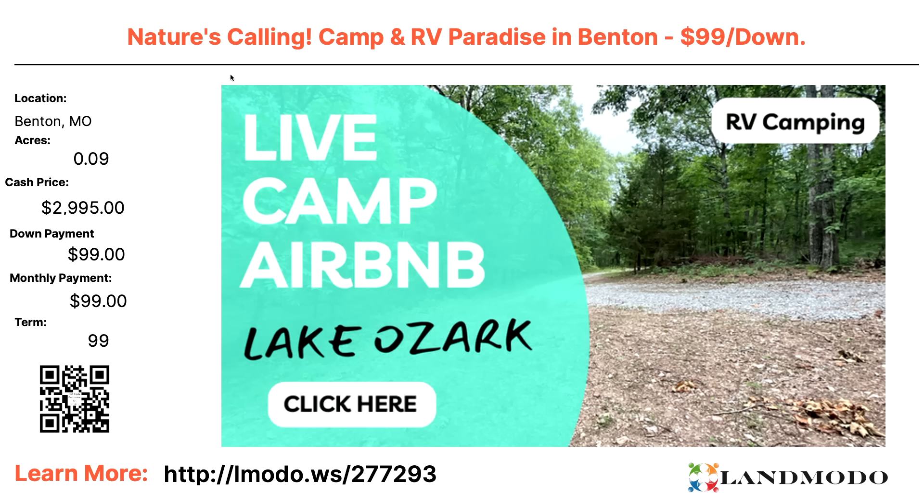Changing states — Benton County, Missouri. Live, camp, Airbnb near Lake Ozark. A 0.9-acre buildable campsite — really a camping recreational lot. This is a bucket-three property. Cash price roughly $29,995 — go check out property number 277293 and do the math, because the numbers as listed don't quite add up. Math is important.